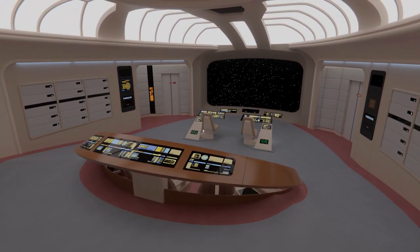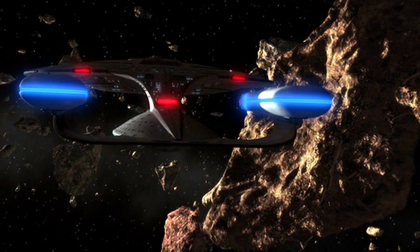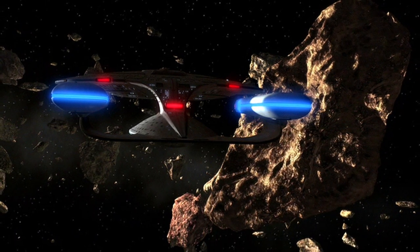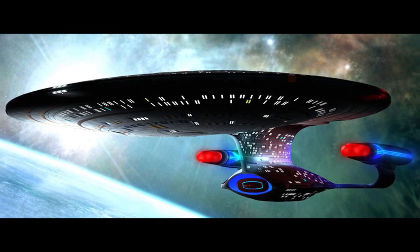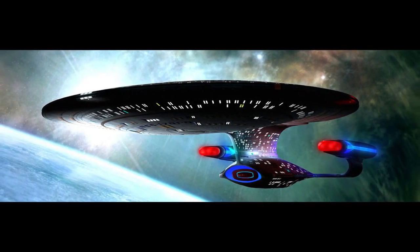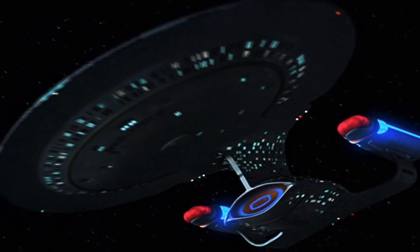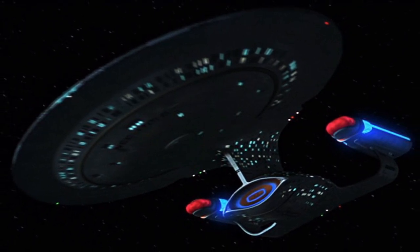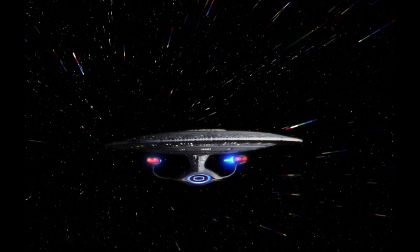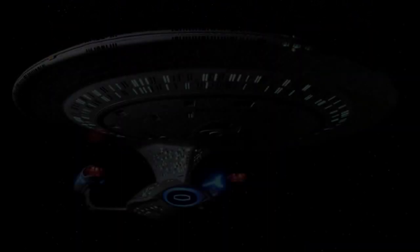The six-foot model was briefly reused for the saucer separation in The Best of Both Worlds Part II, and was completely refurbished for Star Trek Generations. ILM crew member Bill George relabeled the registry number on the saucer to NCC-1701-E before the model was returned to Paramount Archives. The four-foot model was modified into the three-nacelled Enterprise from All Good Things and was later partially restored to become the USS Odyssey in the DS9 episode The Jem'Hadar and the USS Venture in The Way of the Warrior. The original six-foot filming model of the Enterprise-D was sold at the 40 Years of Star Trek: The Collection auction on October 7, 2006 for $576,000 — by far the highest price for any item at the auction.